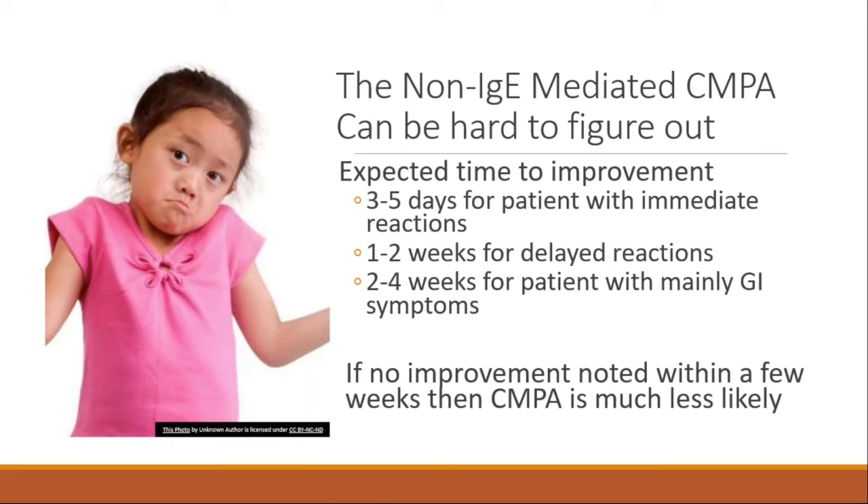The expected time of improvement: three to five days for immediate reactions should be more than enough, and a couple of weeks for delayed reactions. The longest wait is for enteropathy — a malabsorption syndrome. If no improvement is noted in a few weeks, further investigation is needed.